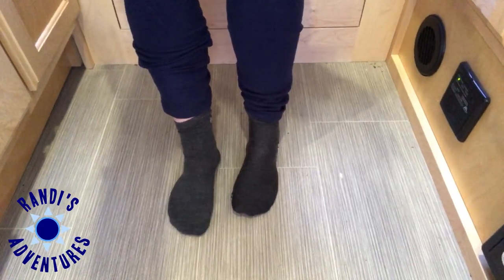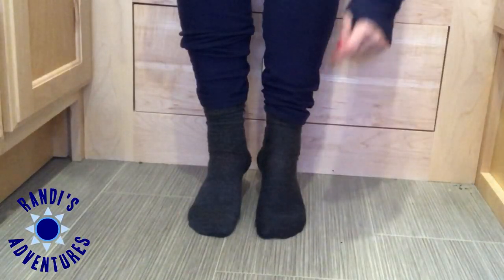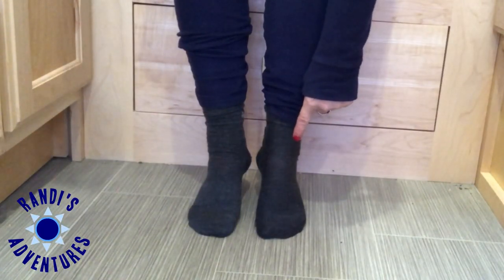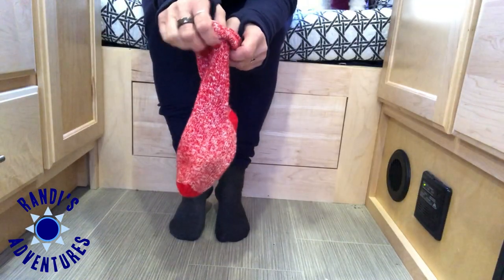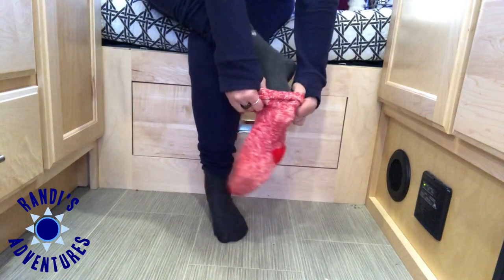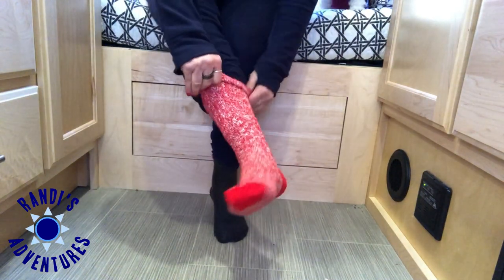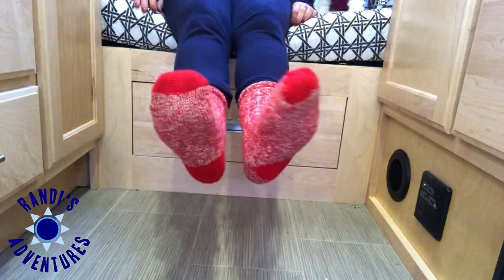Let's talk about how to keep your feet warm. Socks made out of wool are the best thing to keep your feet warm in the cold. The floor in the RV can get cold, so I'll start with a base layer of wool socks and then I've got a nice thick pair of wool socks I'll put on over my thin wool socks for an extra layer. When I started to use wool socks, it made a world of difference at keeping my feet warm.